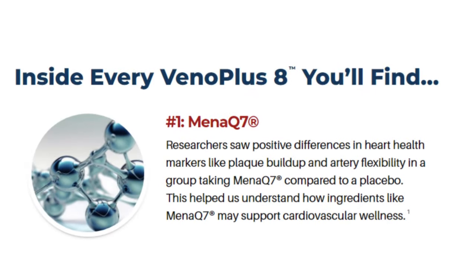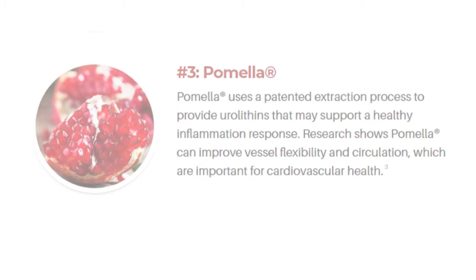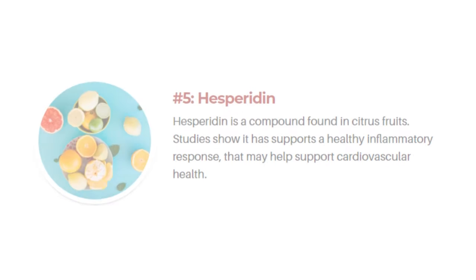These ingredients aid in nitric oxide production, provide antioxidants, and have anti-inflammatory properties. Additionally, it includes vitamin C and grape seed extract, which contribute to boosting your immunity and overall health.